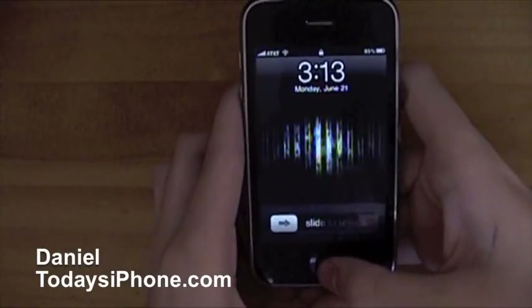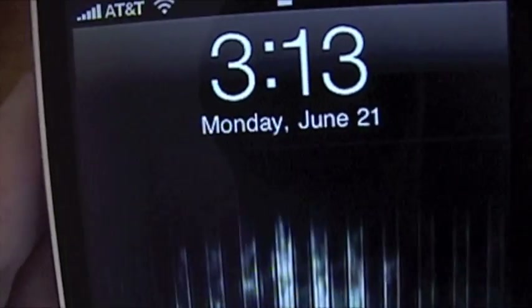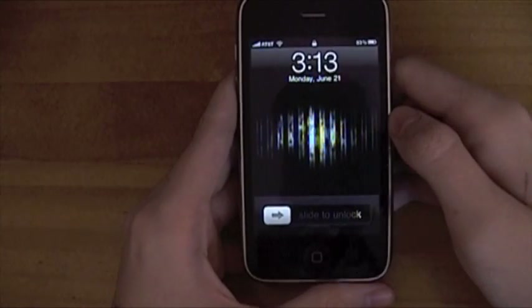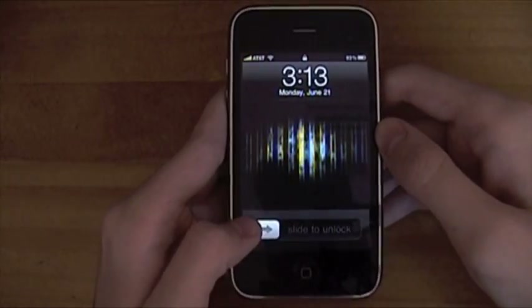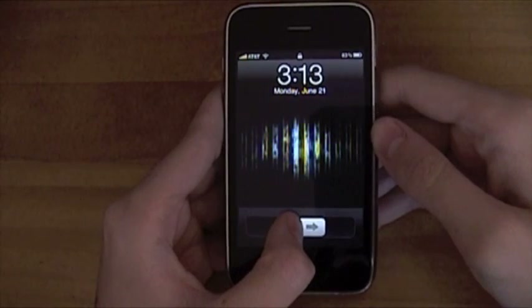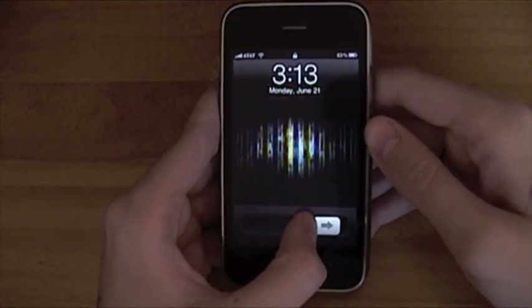Hey, what's up? I'm Daniel from todaysiphone.com. Welcome to June 21st — at least that's what it is in my world right now, could be something different for you. This is otherwise known as the new iPhone OS, or iOS 4.0 release date. You just downloaded it probably and now you're like, what's new? What can I do? I'm here to show you some of the big features.